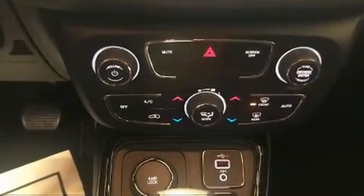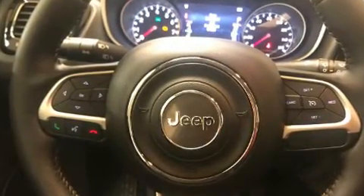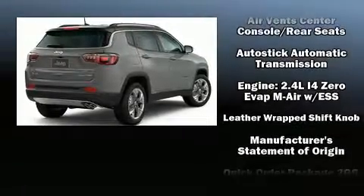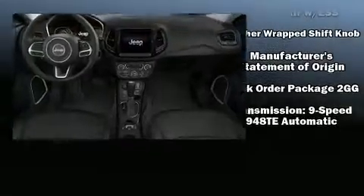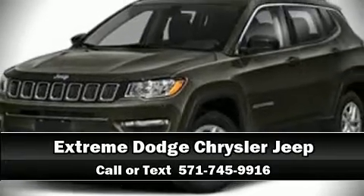Traction control, brake assist, anti-whiplash front head restraints, a security system, and four-wheel disc brakes with ABS are also included. Various mechanical systems are monitored by electronic stability control, keeping you on your intended path. Stop by our dealership or give us a call for more information.